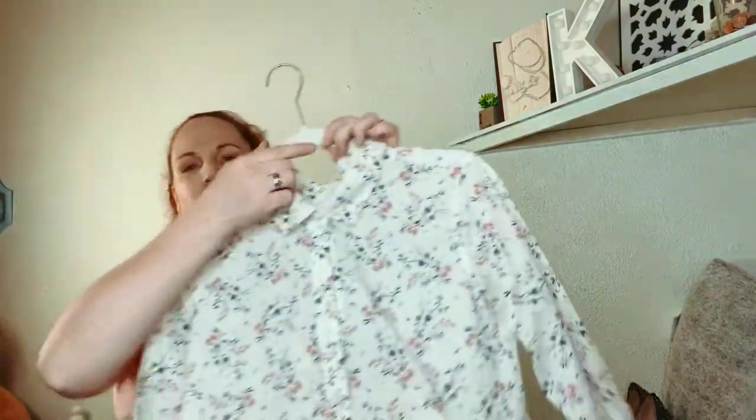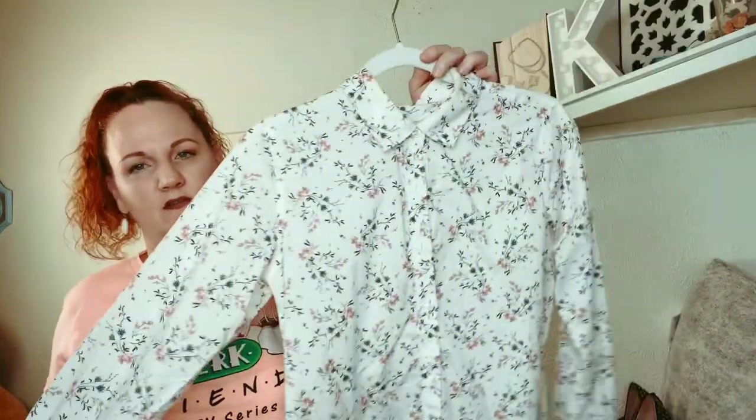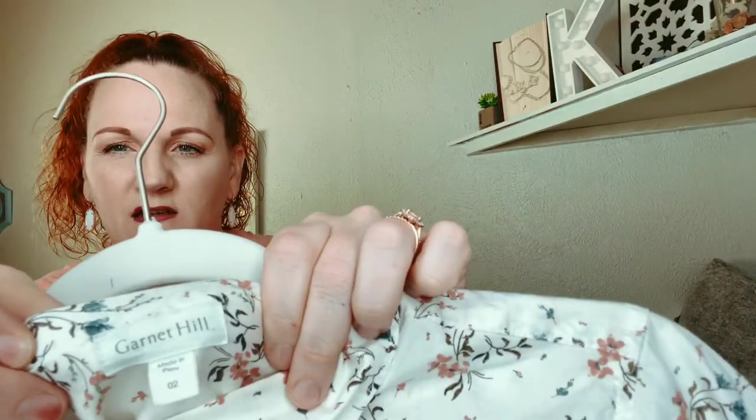This one is Garnet Hill, which I've never actually sold before, but I see that it has pretty good resale value so I decided to try it. It's floral with little blue and peach flowers, and it's just a little button-down shirt. It is a size 2.